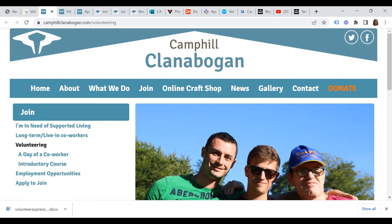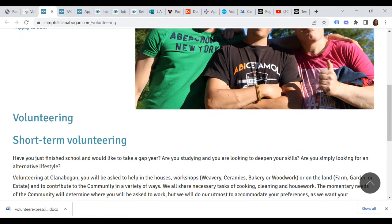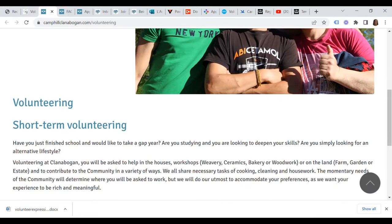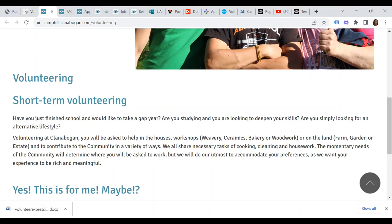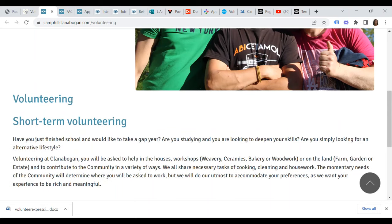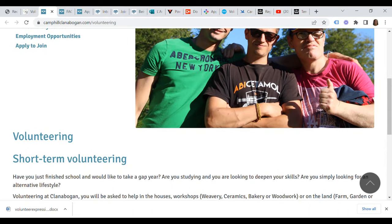Number two on our list of employers in the UK currently offering certificates of sponsorship for the charity worker visa is Camp Hill Clanabogan. Clanabogan is interested in those who have just finished school and would like to take a gap year, people who are studying and looking to deepen their skills, or people who are simply looking for an alternative lifestyle.